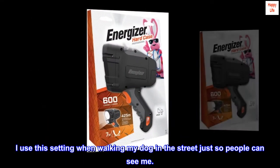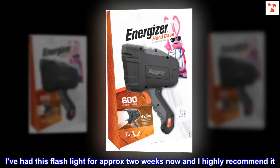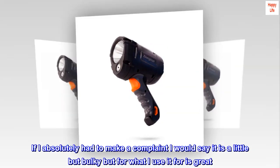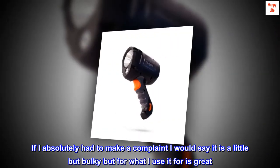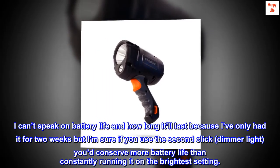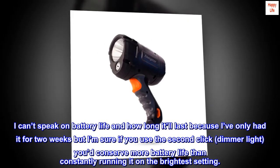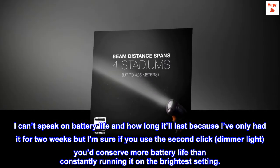I use this setting when walking my dog in the street just so people can see me. I've had this flashlight for approximately two weeks now and I highly recommend it. If I absolutely had to make a complaint I would say it is a little bit bulky, but for what I use it for it's great. I can't speak on battery life yet, but I'm sure if you use the second click, dimmer light, you'd conserve more battery life than constantly running it on the brightest setting.